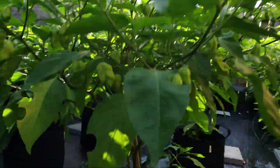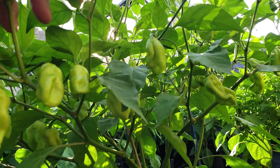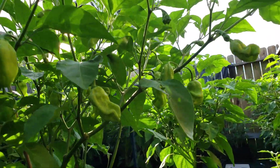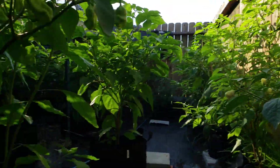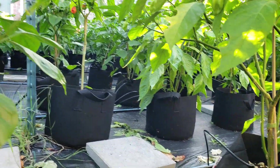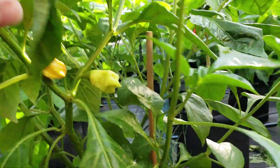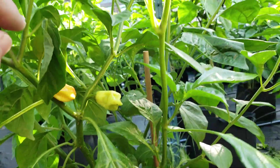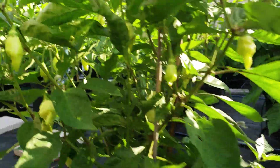These are all the FL Pineapple Habaneros in there, Rainforest. These are Cool Con Habaneros. These are Habanados right in here.